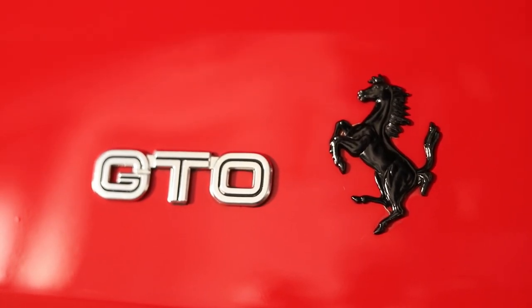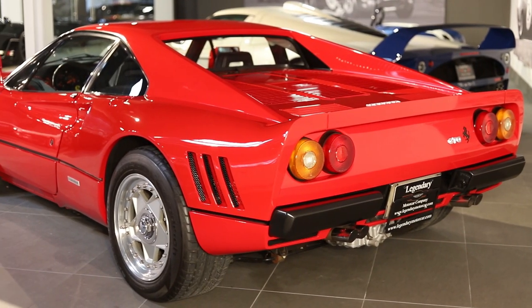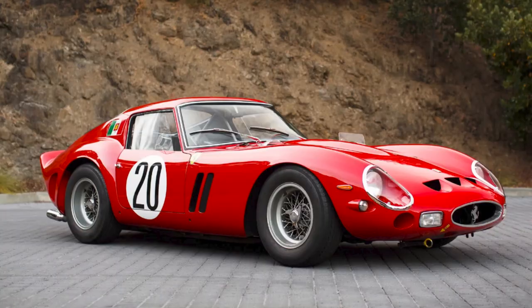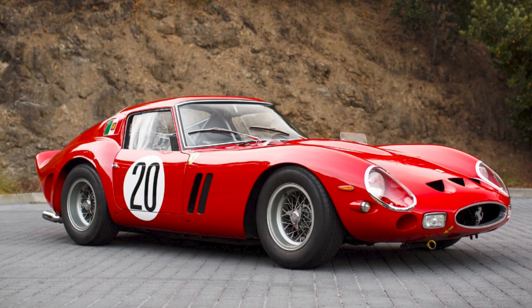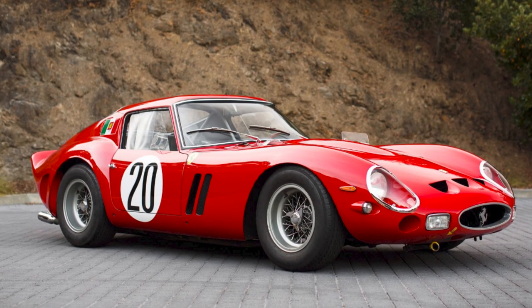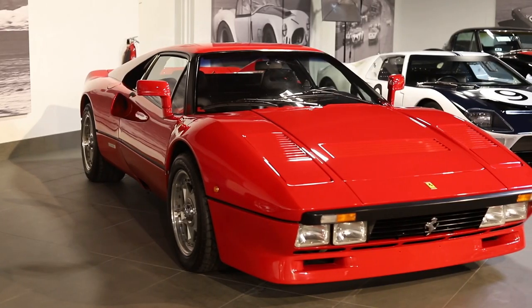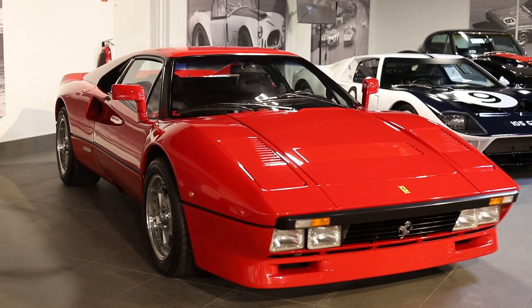When Ferrari decided they were going to go racing, they were all in. Enzo decided to name this car after arguably the most significant car in the world — the most significant Ferrari, that's for sure — the 250 GTO. The GT stands for Gran Turismo, the O for homologato: Gran Turismo homologation.